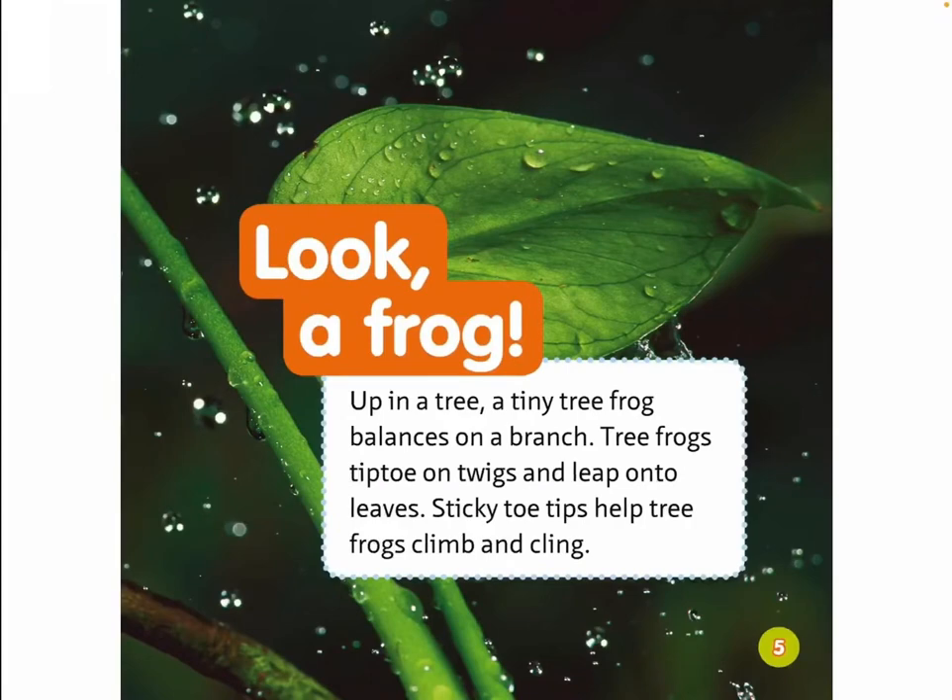Look, a frog! Up in a tree, a tiny tree frog balances on a branch. Tree frogs tiptoe on twigs and leap onto leaves. Sticky toe tips help tree frogs climb and cling.